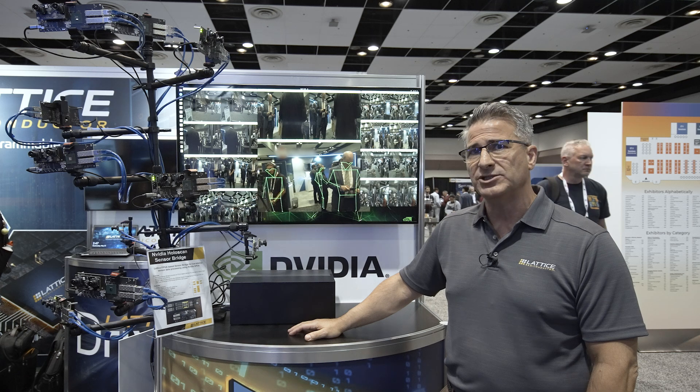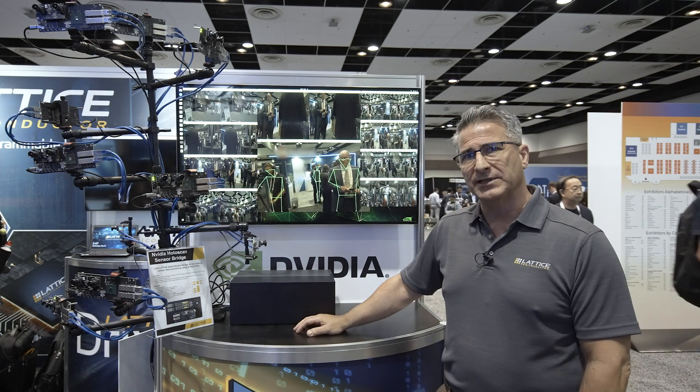Hi, my name is Cambys Kalilian. I'm with Ida Semiconductor and we are here today at the Embedded Vision Show 2024. Here we are showcasing a high throughput and low latency sensor aggregation solution for AI applications.